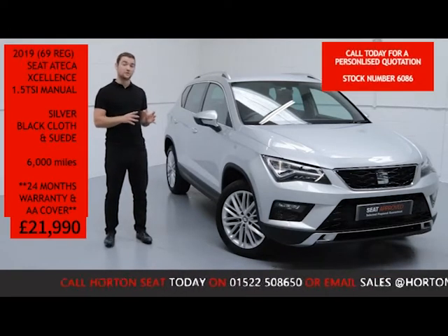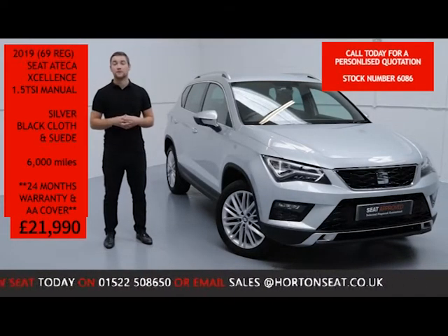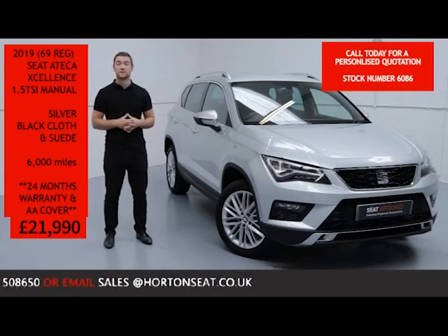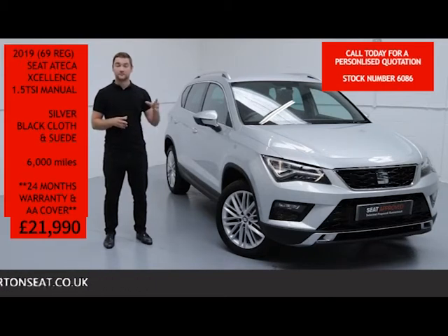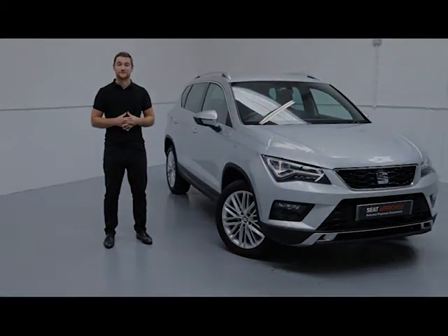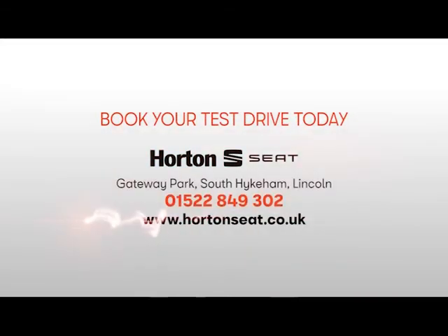If you've got any questions or would like a more in-depth video presentation of the Tekker, or even a personalised quote put together for you, all you need to do is give us a quick call on the number below and quote the vehicle's stock number. Or if you prefer, you can email us — just put the vehicle's stock number in the email and we'll respond to you the same day. Thank you for watching All The Seat Online.